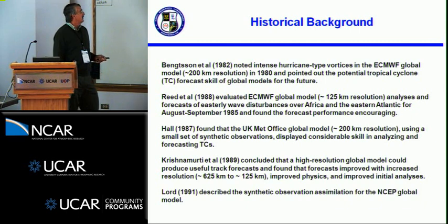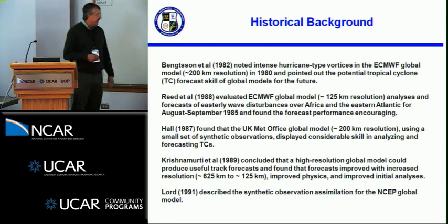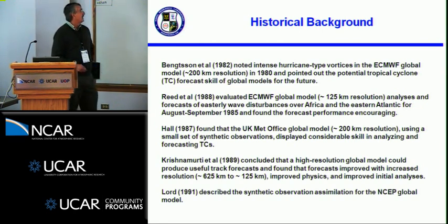Hall, in 1987, found the UK Met Office global model, which was about 200-kilometer resolution at that time, using a small set of synthetic observations — about four surface observations around a storm — again displayed some skill in analyzing and forecasting TCs. Krish did a paper back in 1989 where he ran a high-resolution global model with different resolutions, improved physics, and different initial conditions, and concluded that increasing resolution, improving the physics, and improving the initial conditions are all going to have useful influence on track forecasts.